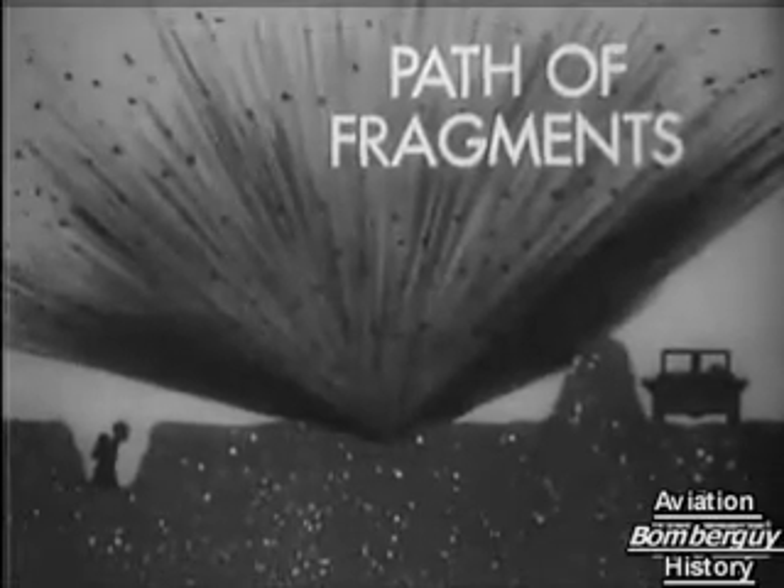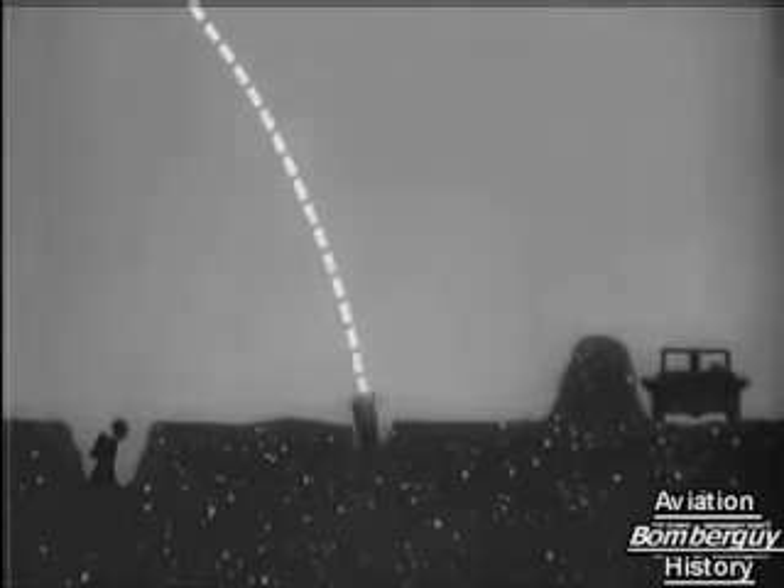First, an ordinary bomb exploding on contact. Second, a DA. In these cases, the protection given to forces in the field can prove effective or bar a direct hit. But now, the fragmentation bomb with radio proximity fuse. Contact is made near, not on the target, and the effect on the enemy and casualties of morale is very different.